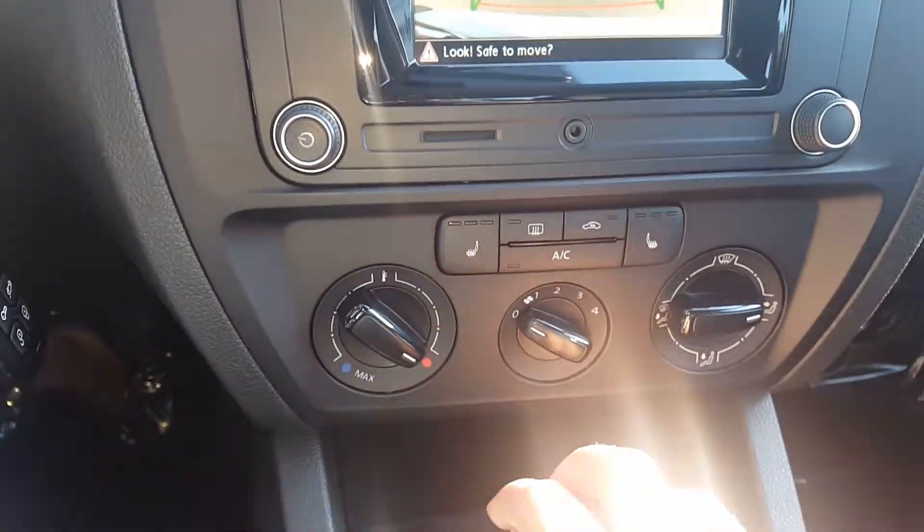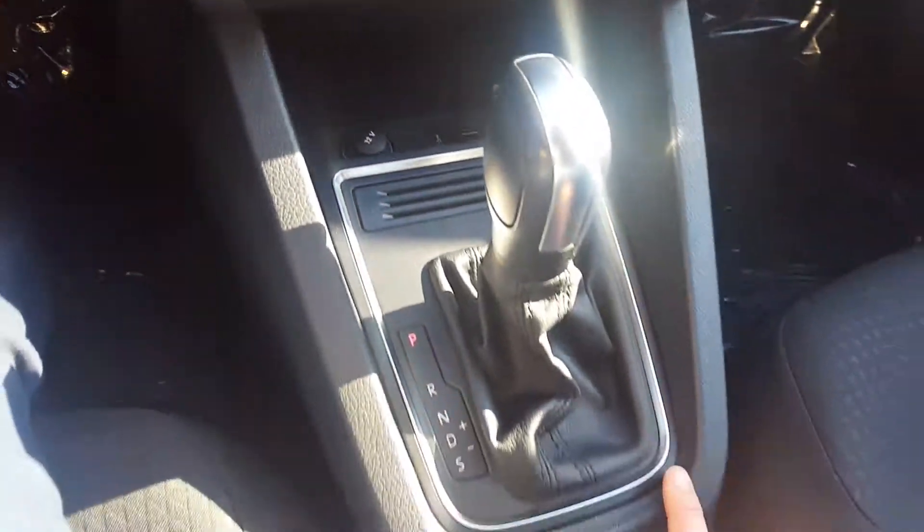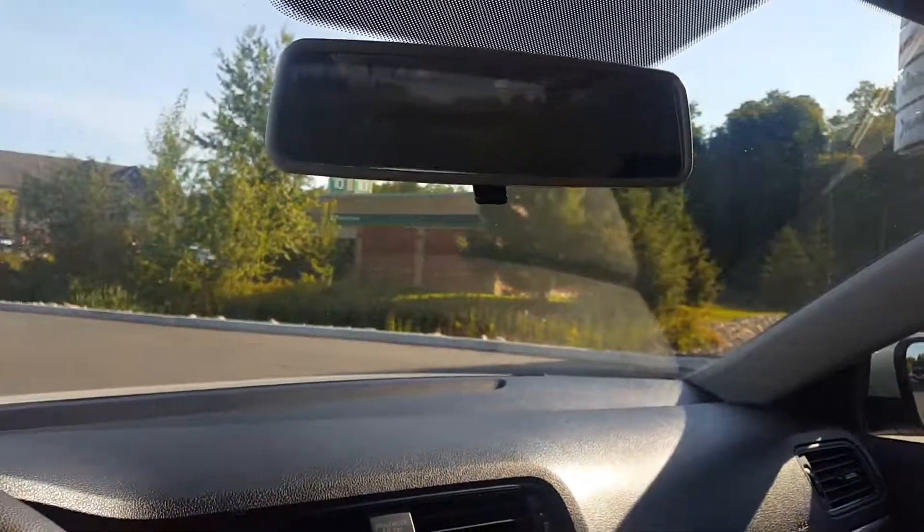Heated seats, air conditioning. There's USB and a 12-volt outlet. If you have any questions or you'd like to see the vehicle in person, thanks for watching.